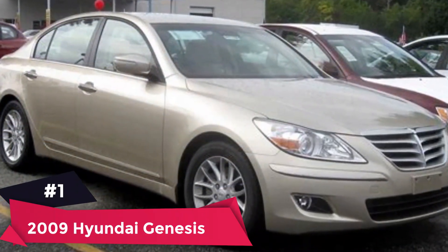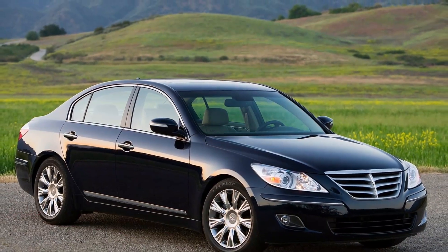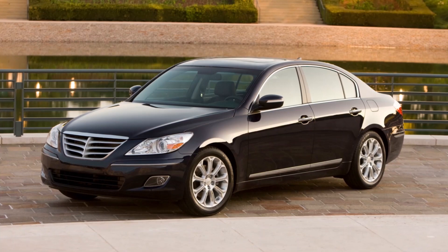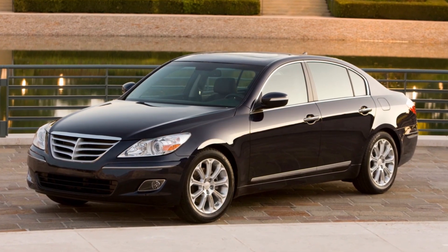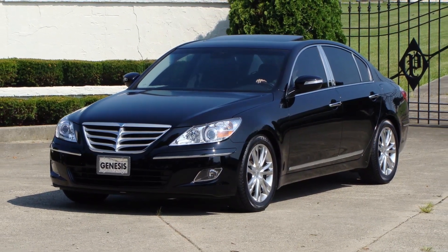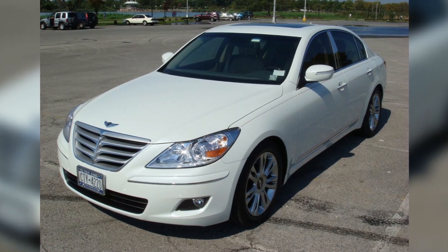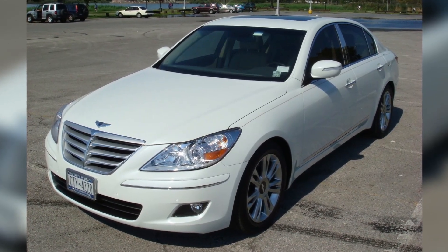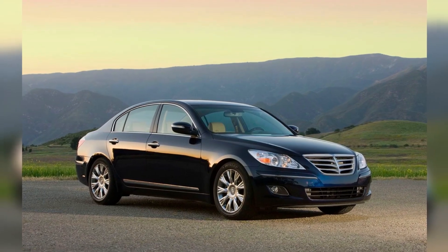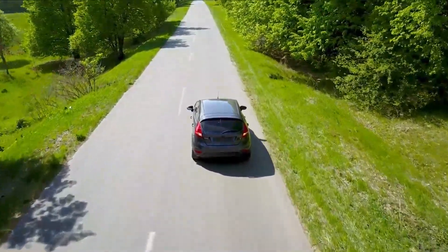Number 1: 2009 Hyundai Genesis. Average price paid: $5,810 to $6,127. Overall score: 9.4 out of 10. The 2009 Hyundai Genesis was the company's first foray into the world of luxury vehicles, and it's still one of the best in its class for this model year. Safety, predicted reliability, and total cost of ownership are all excellent, and average prices paid around the country are well under $10,000.